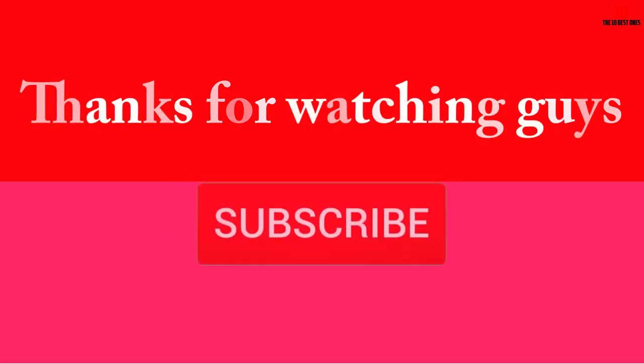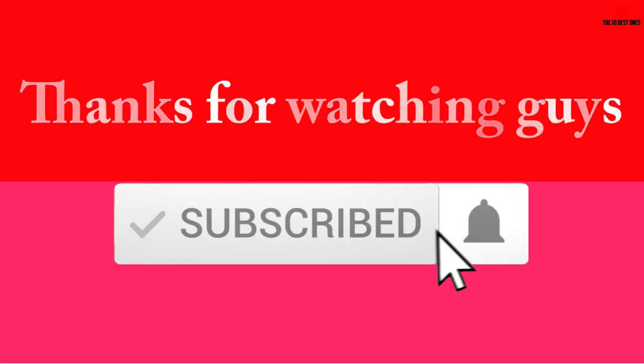Thanks for watching, guys! I hope you liked this video. If this video was helpful to you, please make sure to like, comment, and subscribe. If you have any questions related to these products, you can leave a comment below and I will get back to you as soon as possible.